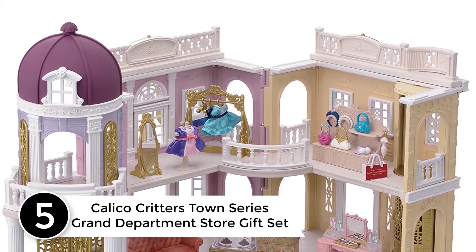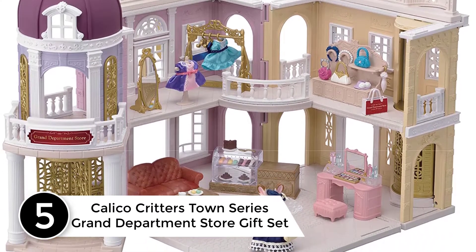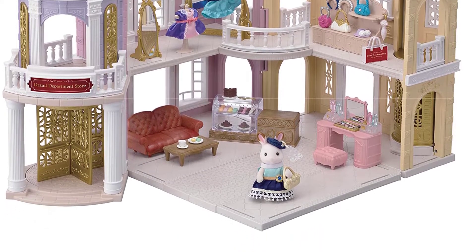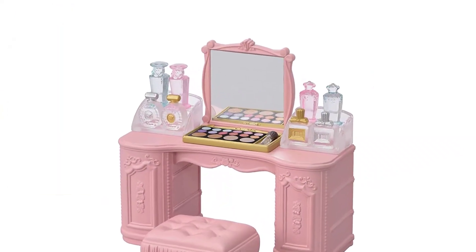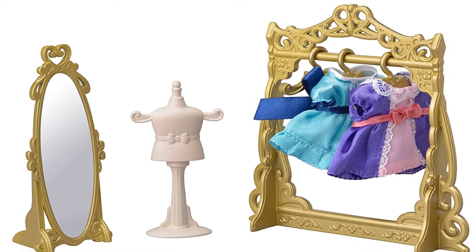Number 5: Calico Critters Town Series Grand Department Store Gift Set. The Grand Department Store is a gorgeous department store in town with fancy decorations and engravings. This all-in-one gift set comes with all the contents of the Grand Department Store, Boutique Fashion Set, Cosmetic Beauty Set, Fashion Showcase Set, Chocolate Lounge, and Town Girl Series Stella Hopscotch Rabbit.